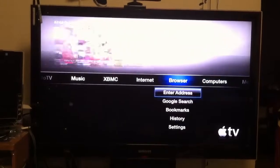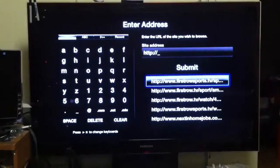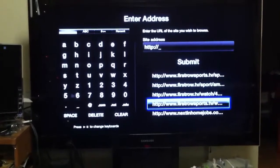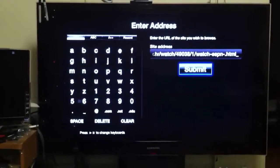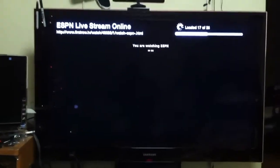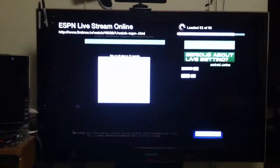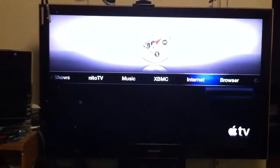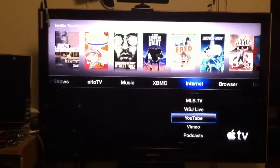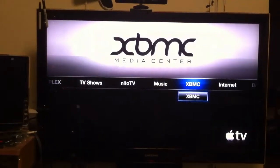But once you jailbreak it, you can do stuff like browse the web right from your TV. You connect it to your TV with a high definition cable and you can browse the web right from your TV. And this right here is the main reason why you will get your Apple TV jailbroken.